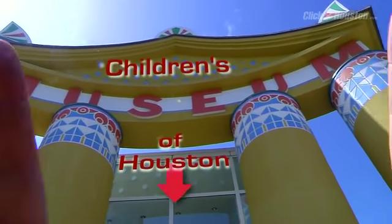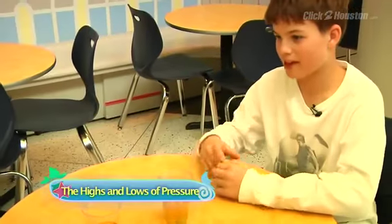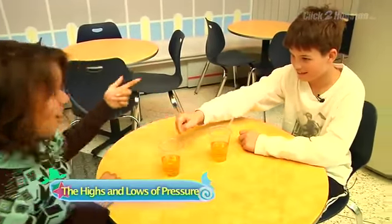Hey, I'm Mr. O, here with another moment at the Children's Museum of Houston. I bet I can suck up my juice faster than you can. You're on.